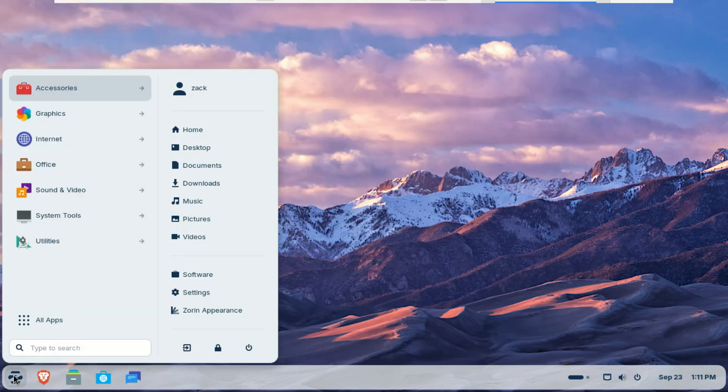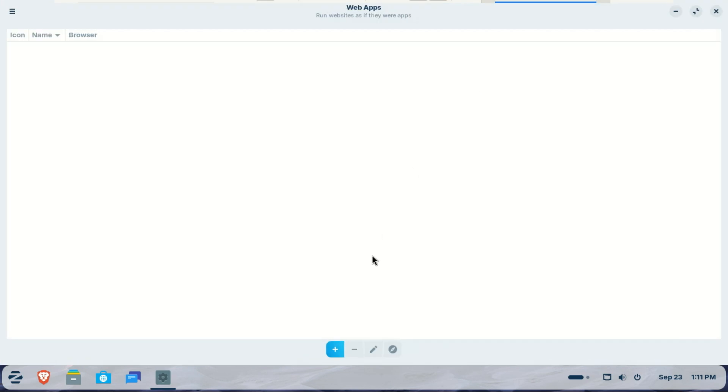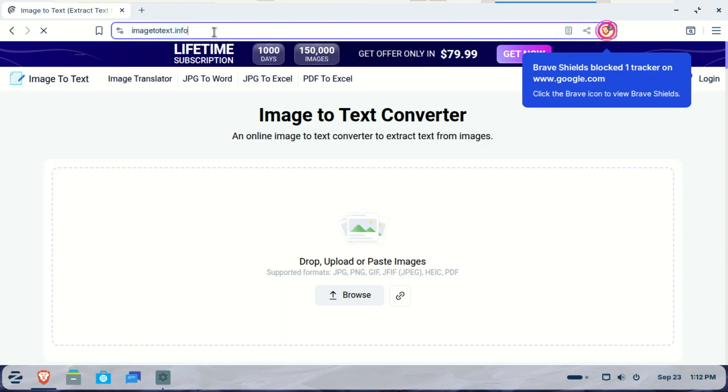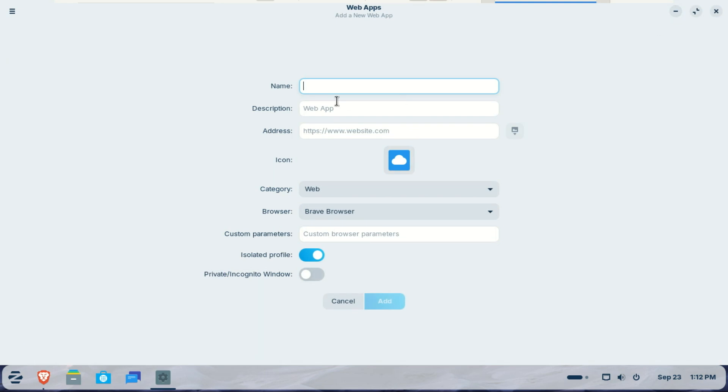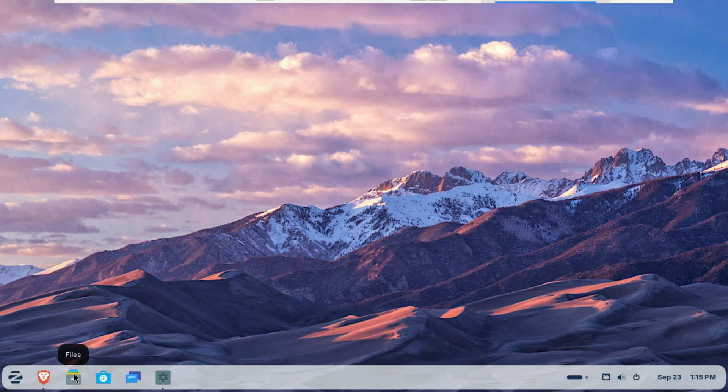In a world where so many of our tools are browser-based, Zorin OS 18 has fully embraced the web app. The new web apps tool lets you turn any website into a standalone desktop application. Your web apps — whether it's Microsoft Teams, Google Docs or Spotify — get their own entry in the start menu and act just like native software. This is perfect for anyone living in the cloud who wants a more integrated, less cluttered experience.